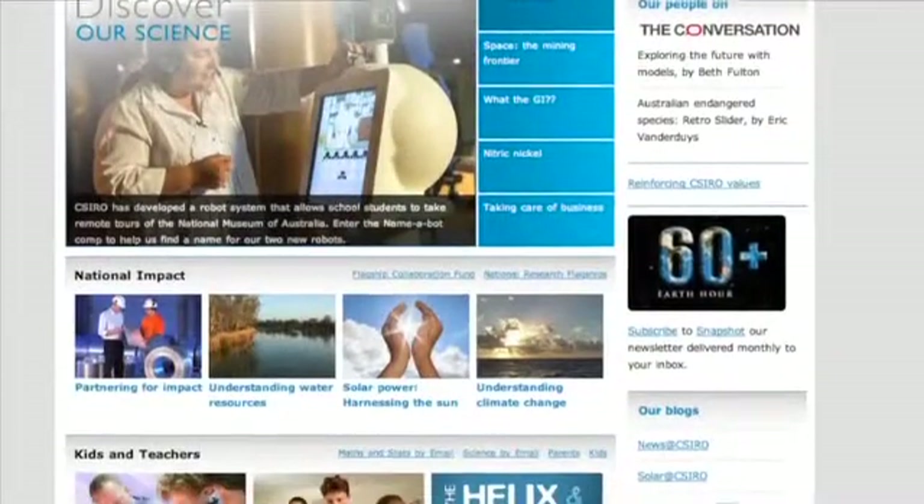Justin did a great job explaining the fundamentals of fire design. However, he did have a limited time frame, and if you want to know more about this complex issue, I'd recommend visiting the CSIRO website, where they've got heaps of information on exactly this topic.